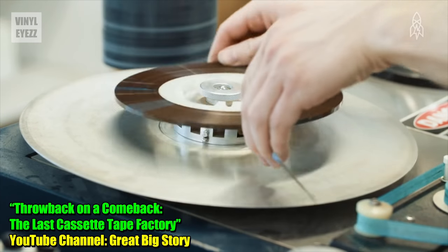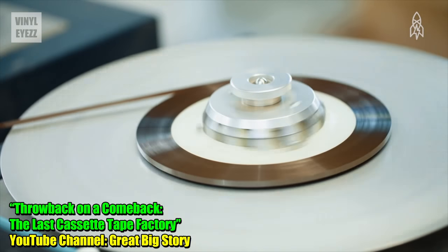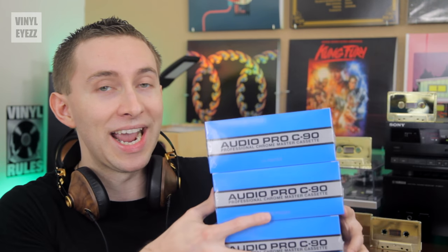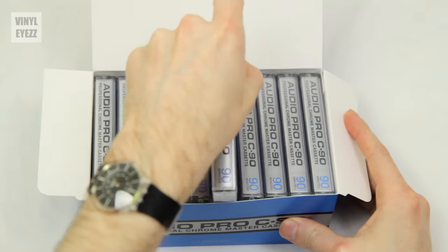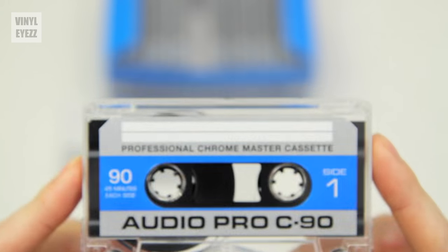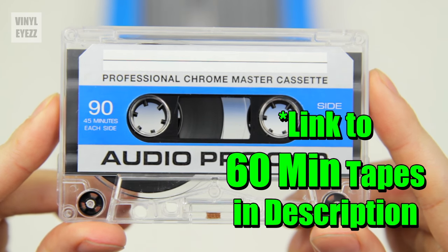The other day I called them up and they said they're going to stop making the 90 minute chrome tapes and are only going to make the 60 minute versions. So after I heard that, I went straight to Amoeba Records in Hollywood and I stocked up, as you can see right here. So being that I have so many of these tapes now, I'm definitely going to make a lot of mixtapes for my friends. I'll put the link down below in the description if you want to pick up these awesome chrome tapes.